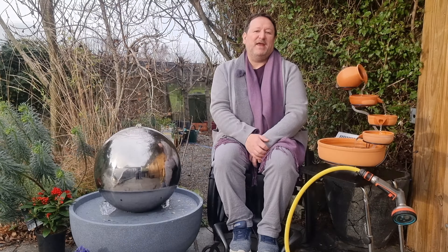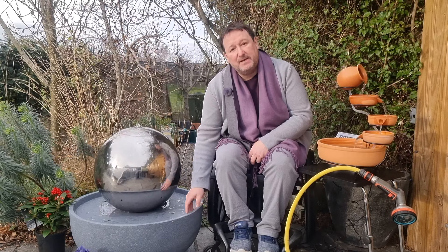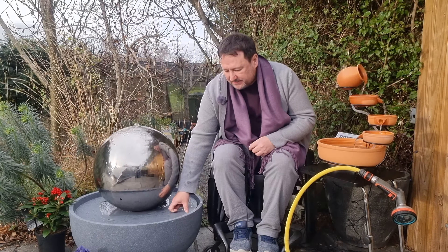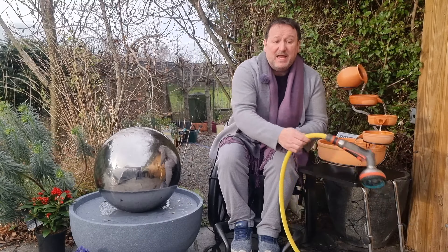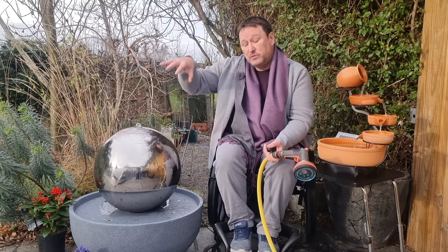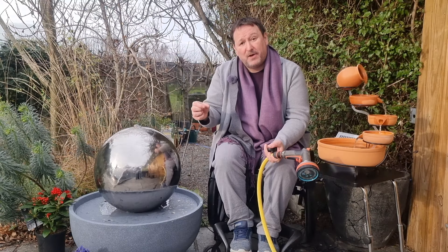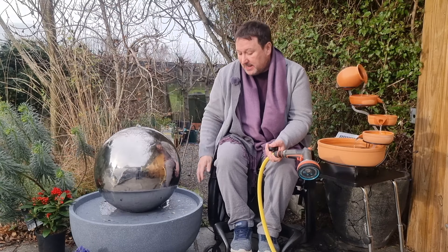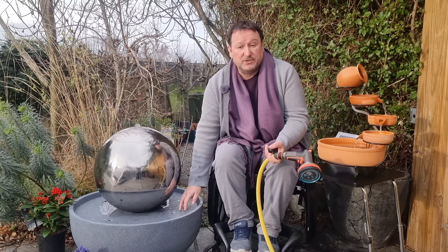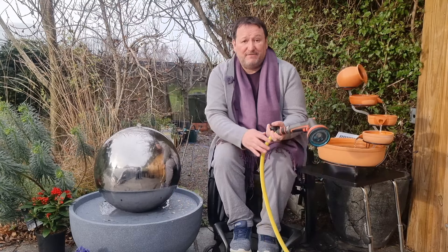The Eclipse sphere stainless steel water feature runs off mains power. It has a lovely resin bowl which is very large. It comes with a lid — all you need to do is lift the lid, fill it up with water, put the lid back on, and the ball sits on top with a clear pipe that attaches to the pump. You can decorate around it with ornamental stone or aggregate to cover it up, but it also looks really nice just left as it is.